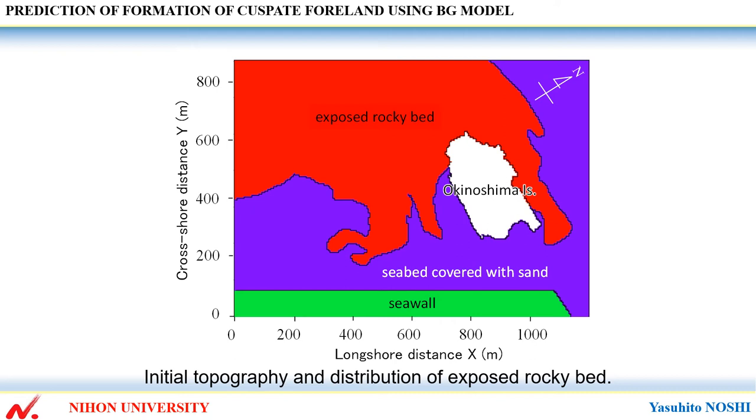In this study, the exposed rocky bed was assumed to be the fixed bed. The berm height Hr was set to 1 meter based on the measured longitudinal profiles, and depth of closure Dc was set to 2 meters. Equilibrium slope was set to 1 over 10 from the measured values.